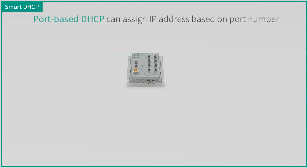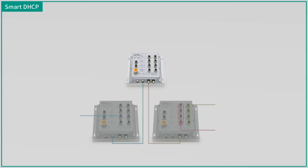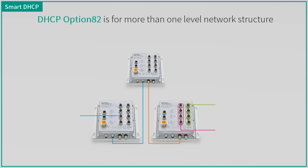Port-based DHCP can assign IP addresses based on port number. For example, all devices connected to port 7 can get the same IP or be in the same range. However, if you have more than one level of network structure, DHCP option 82 is a better way.